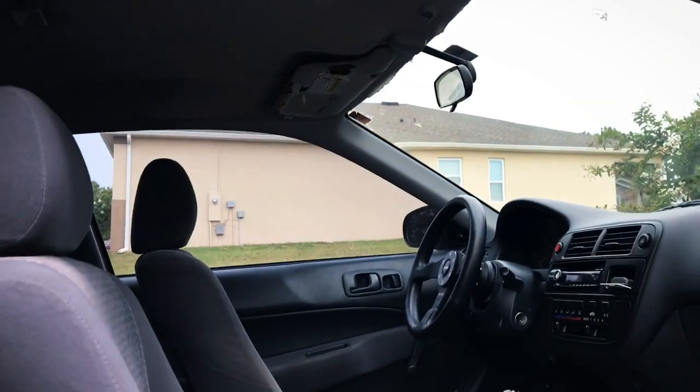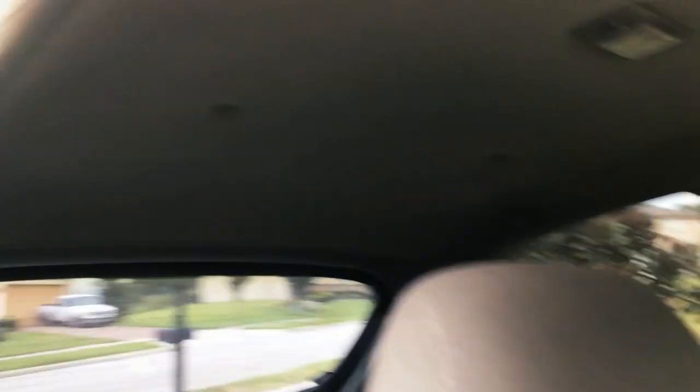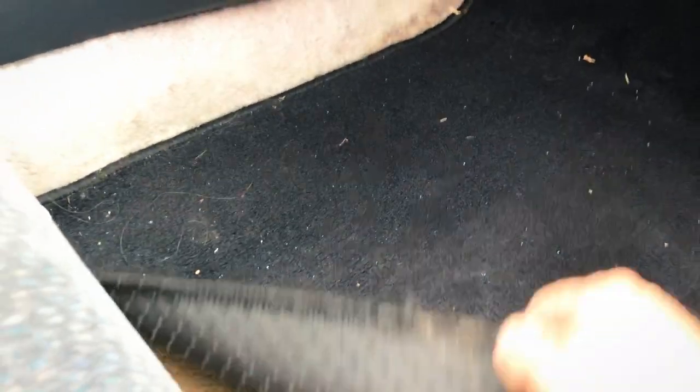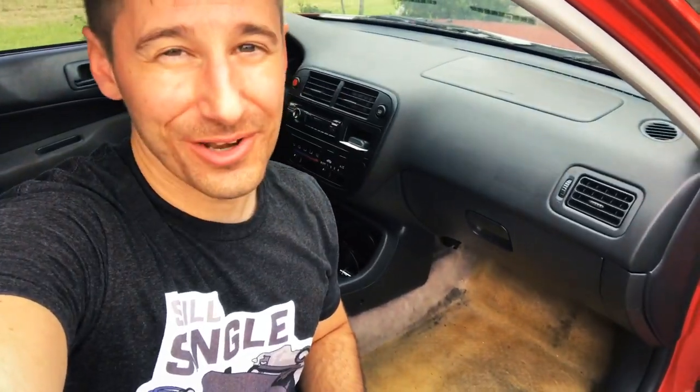Not only is the headliner in pretty rough condition — you can see it's kind of sagging in places — but the interior carpet is bad. I don't even know what happened on this side, but look at it. When I first bought this car eight years ago it was already like this. Someone spilled something really gnarly — maybe someone died there. I don't know. It's bad.